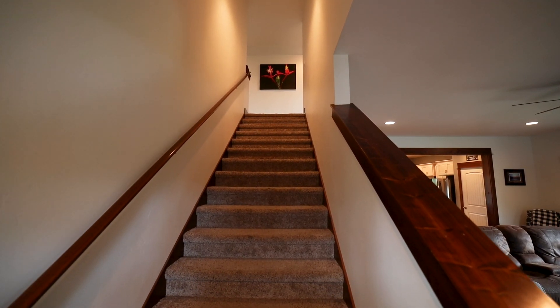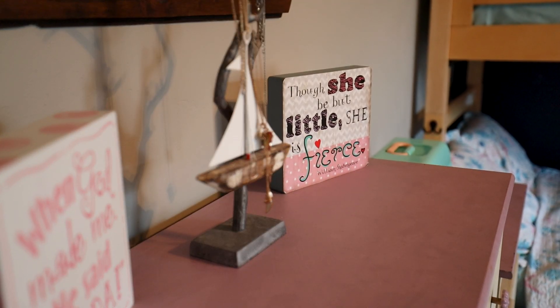Upstairs, there are two bedrooms with large closets that sit either side of a full bathroom.